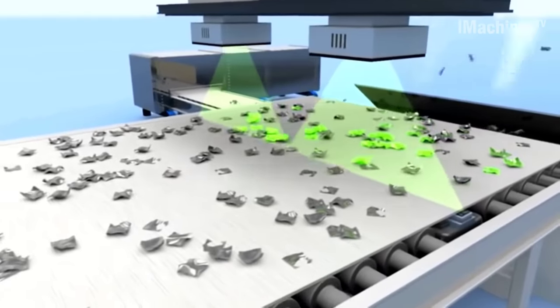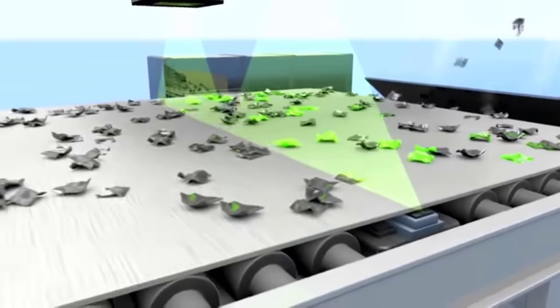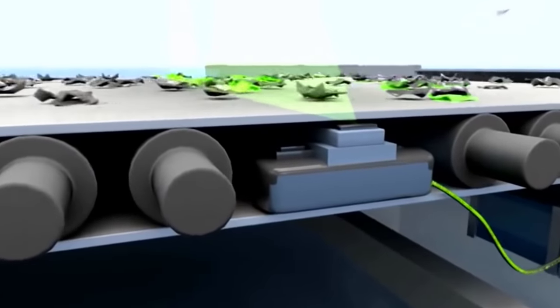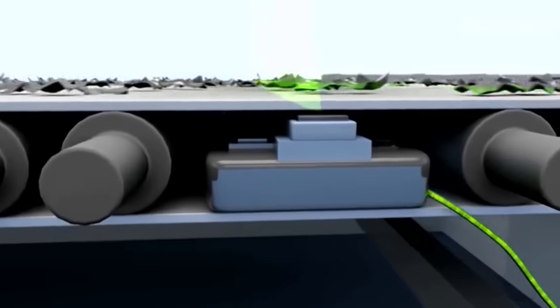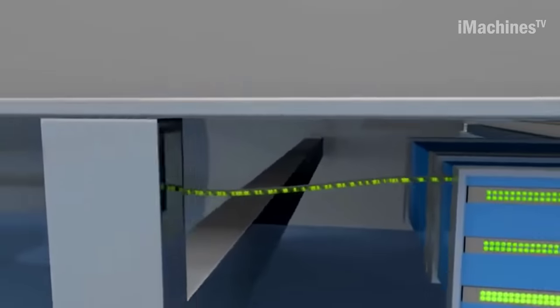Simultaneously, an X-ray detector beneath the belt measures the incoming radiation. Based on this data, a computer is able to differentiate between various alloys and operates a strip fitted with nearly 400 pressurized air jets. These air jets blow off the unsuitable material at a rate of 1,000 parts per second.